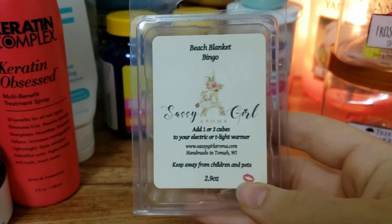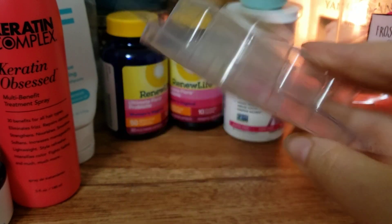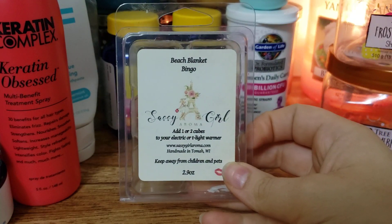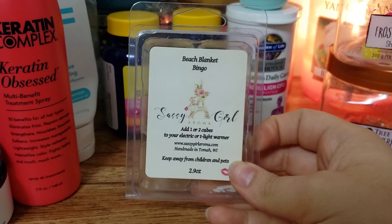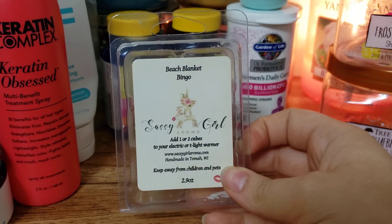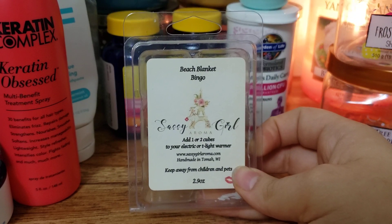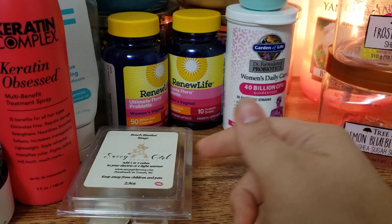First up we have Sassy Girl Aroma Beach Blanket Bingo. This is Beach Nights type marshmallow and sugar cookies. Beach Nights is a Bath & Body Works type - it smells marshmallow-y and beachy and it's just one of my favorite fragrances. Blended with blackberry it was so good. I would get that again for sure.